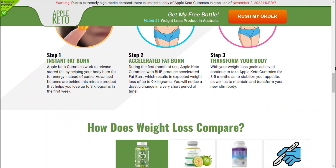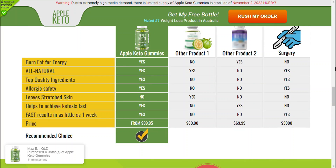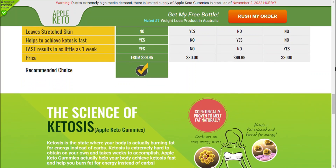One bottle of Keto Excel Gummies contains 60 gummies, and you should consume two gummies daily with warm water before your two main meals. It will show results in four weeks or less, depending on your weight loss goals.